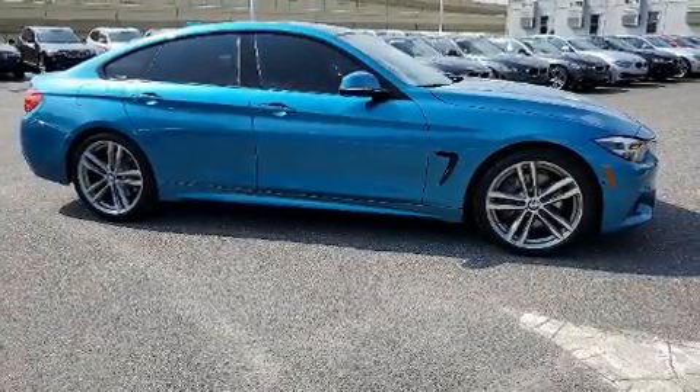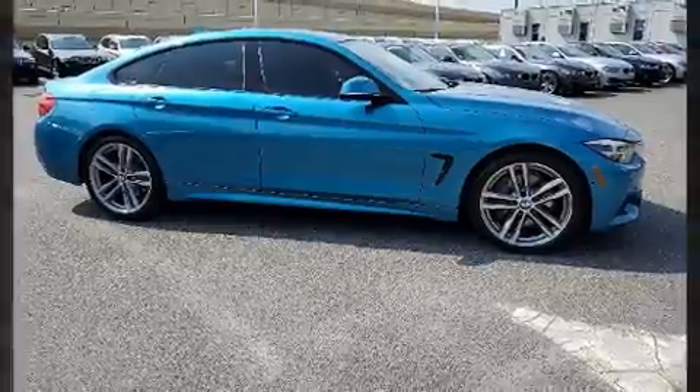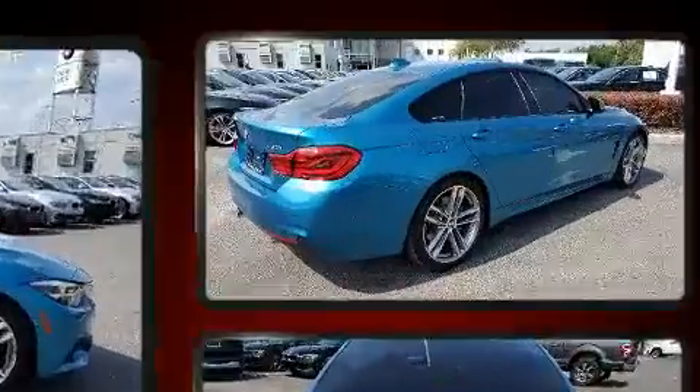Come test drive this 2018 BMW 430i. BMW made sure to keep road handling and sportiness at the top of its priority list.